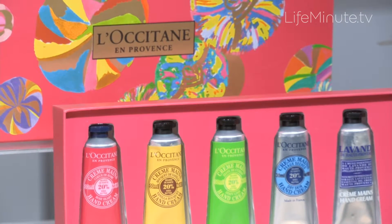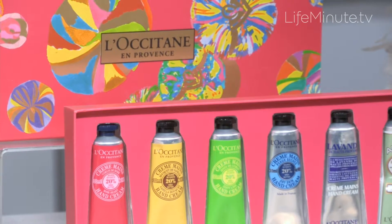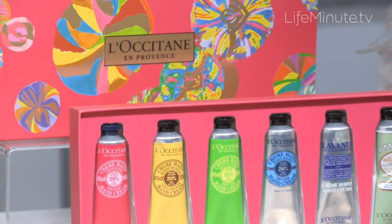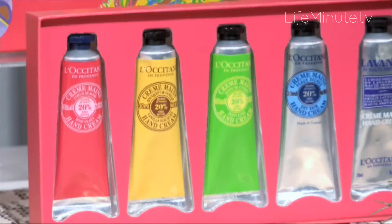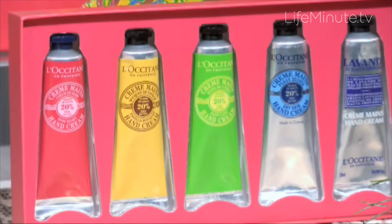My favorite hand cream is from L'Occitane. It's their shea butter hand cream, and it's such a cult product that one is sold every three seconds around the world. For this holiday season, they have this incredible bouquet box of six different scents, from lavender,